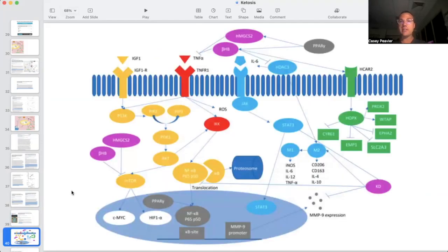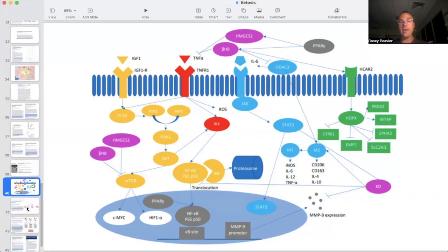This is a busy slide about how a ketogenic diet has several metabolic effects, many of which we've talked about. In particular, it highlights that beta-hydroxybutyrate has an anti-inflammatory effect — it blocks TNF-alpha (tumor necrosis factor alpha). It also has downstream effects on hypoxia-related genes, including HIF-1-alpha. So it's a very powerful tool in our toolbag.